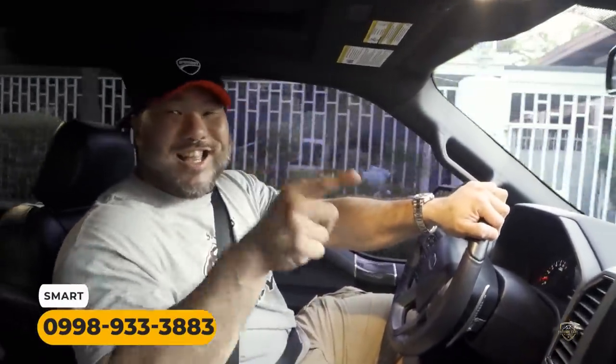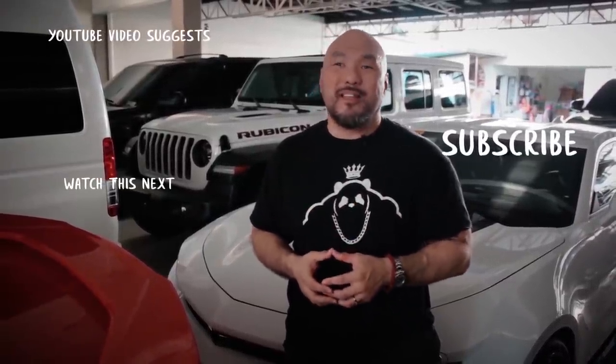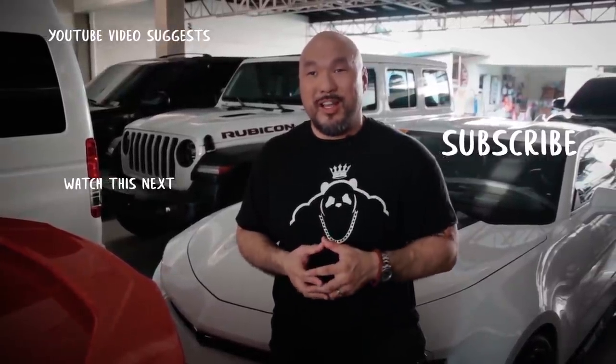I'm very nostalgic with this body style because it was the first generation Raptor when it first came out, and this is the last one in this body style. So again, this is a 2019-2020 with 5,200-something kilometers — almost brand new. Give me a call: 0917-463-0077 or 0998-933-3883. Thanks guys, take care.